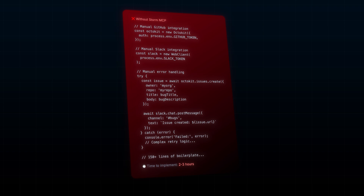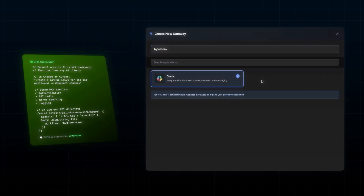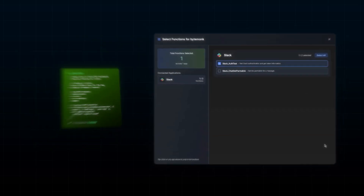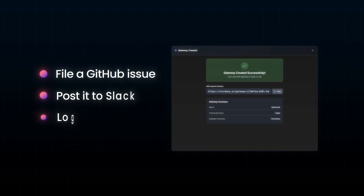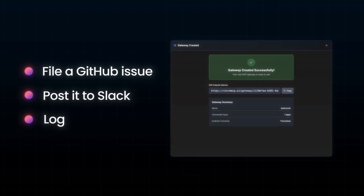Instead of spending two to three hours manually integrating GitHub, Slack, error handling, and retries, you can set it up in two minutes. Just connect once in the Storm MCP dashboard and your AI can now file a GitHub issue, post it to Slack, and log everything automatically. It handles auth, API calls, errors, and logging. You can also trigger the same run with one HTTP call.